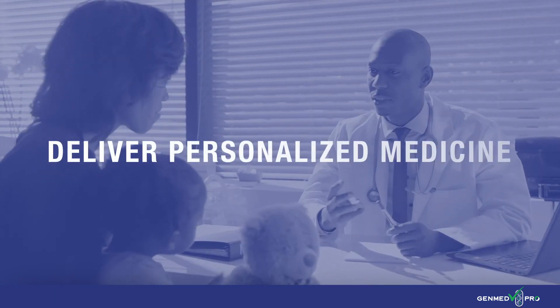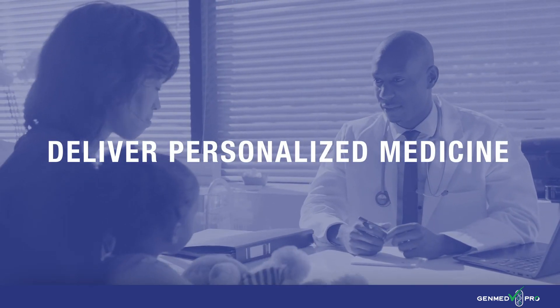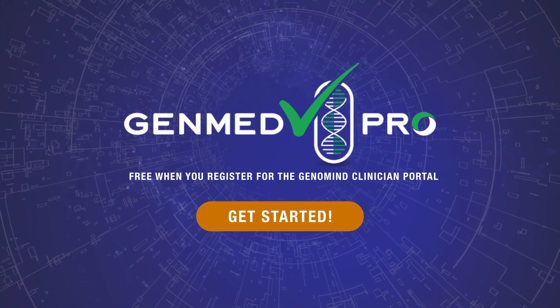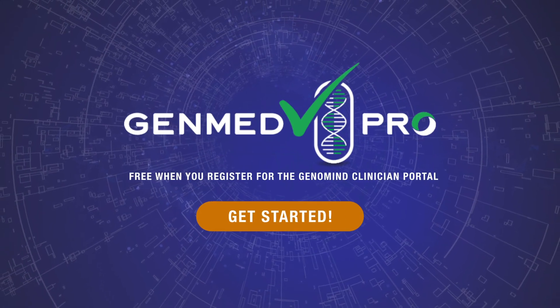Now you can deliver a personalized approach to prescribing treatment. Register for Genomind Professional PGX Express today and get GenMed Pro included for free.